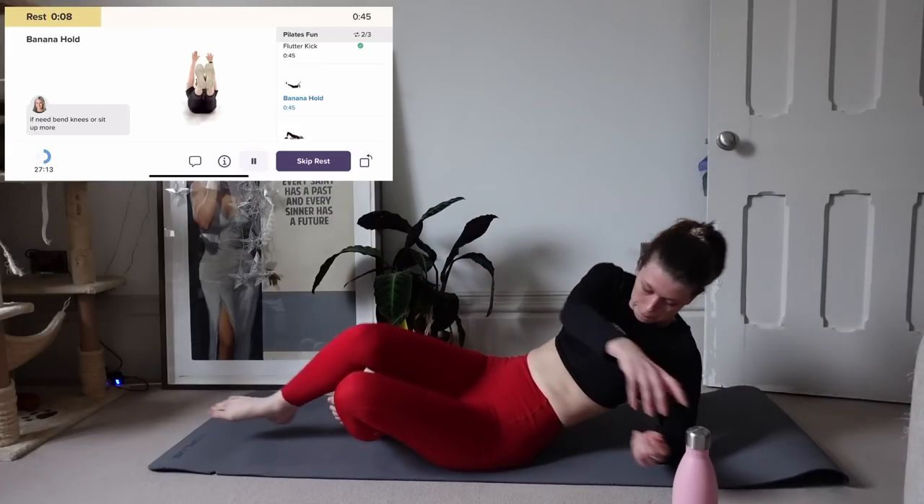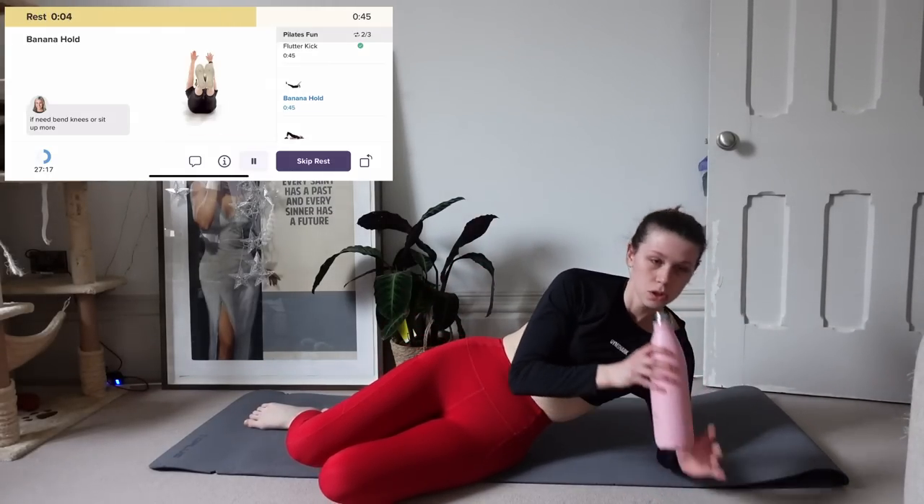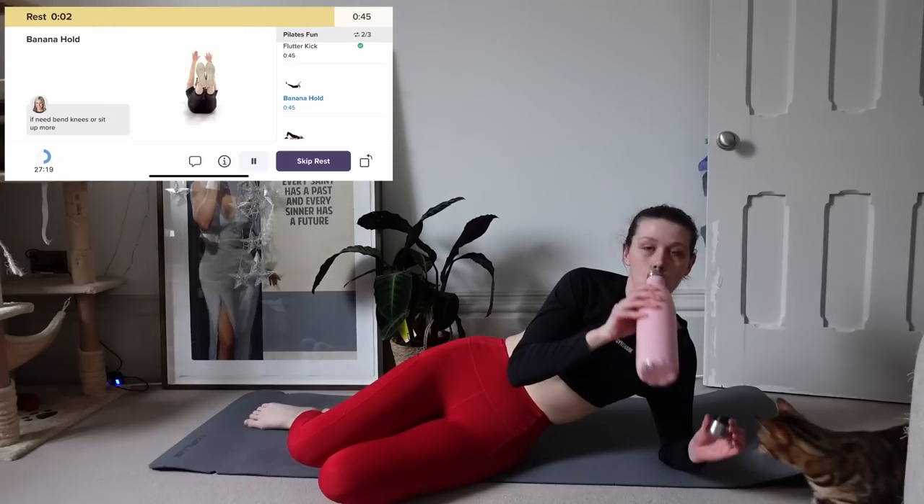There are short rest breaks built between exercises so you have time to swap from one to another. This is something I've noticed is really missing in YouTube workouts — often they just cut from one exercise to another and you're scrambling to get in the right position. Whereas this has it built in so you don't end up out of sync with the workout itself.